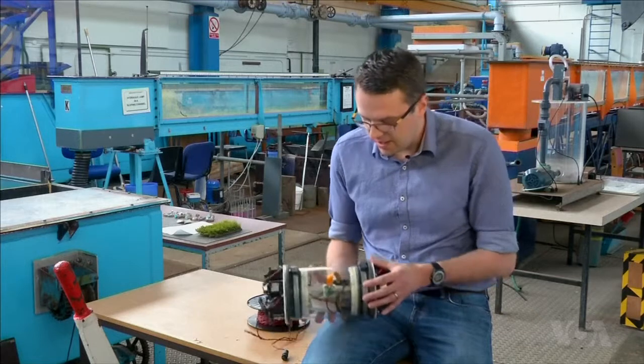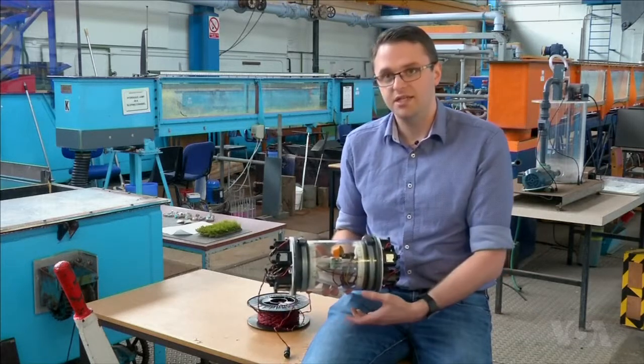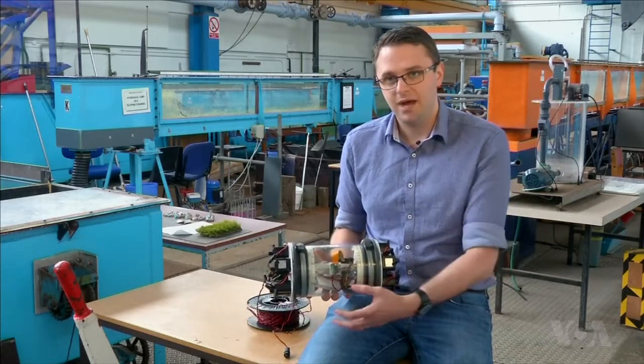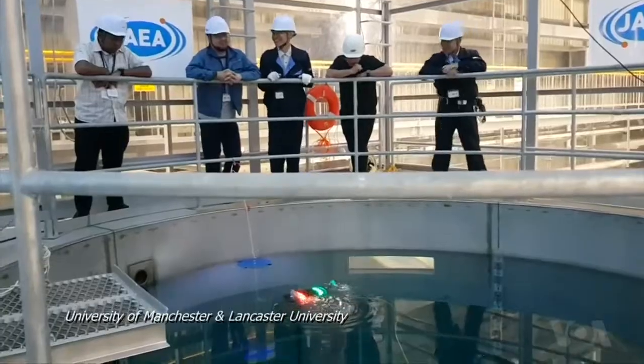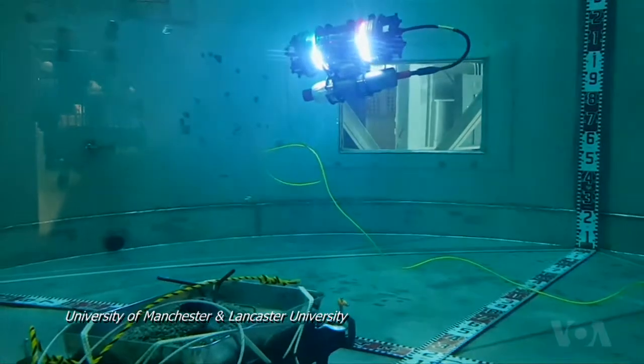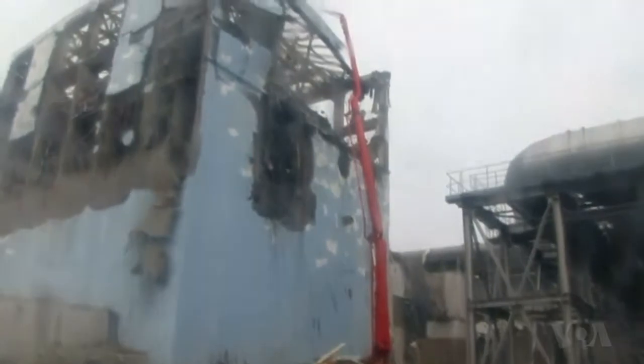We're also going to be mounting an acoustic sonar underneath it so that we can map the floor areas to find out where objects of interest are. A Vexus is undergoing additional tests ahead of its eventual deployment into Fukushima's damaged nuclear core.